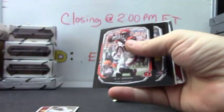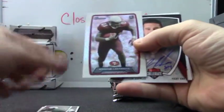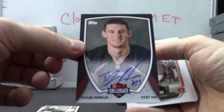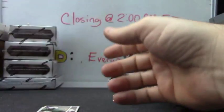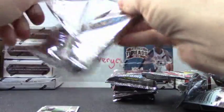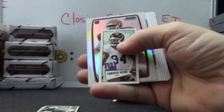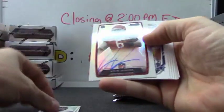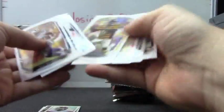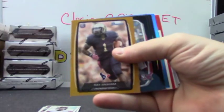We have a blue Aaron Dobson, mini of Aaron Dobson, Marcus Lattimore sparkle card, and Taylor Knowles — that's just a bonus or extra thing. Logan Ryan, those are numbered to 99. Mini of Demantrae Moore and John Jenkins. We have an orange of Ray Graham.